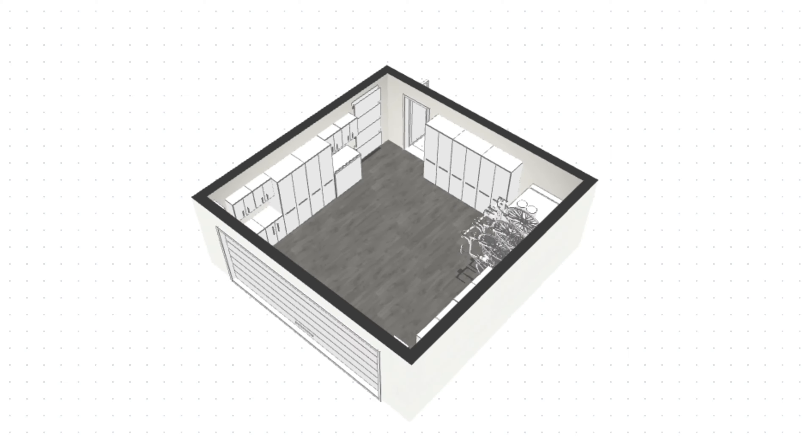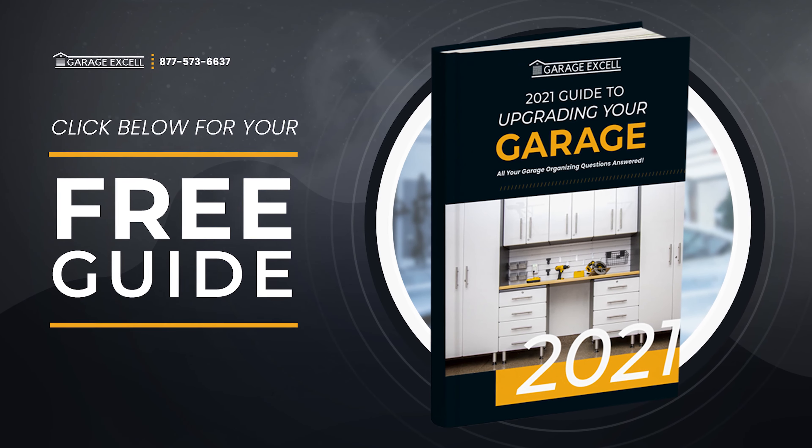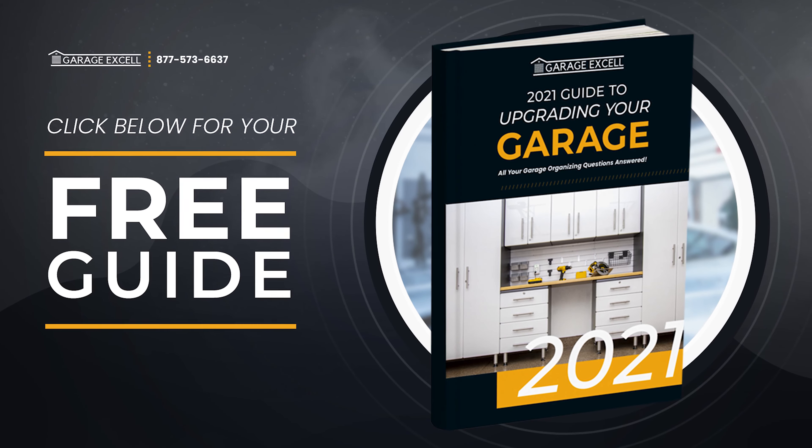On top of that, the chemical-resistant coating comes in almost limitless colors and patterns. Call GarageXL today to get a custom 3D design and our free guide to updating your garage.